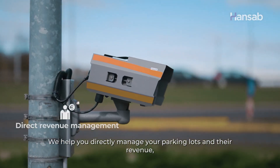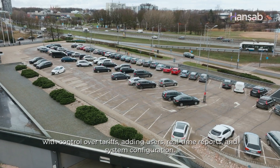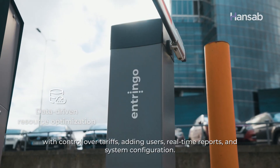We help you directly manage your parking lots and their revenue, with control over tariffs, adding users, real-time reports and system configuration.